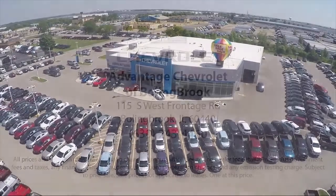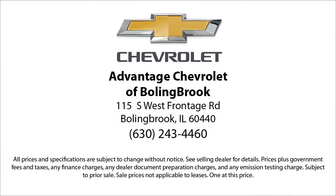Here at Advantage Chevrolet of Bolingbrook, we can't be beat. So visit us today. We are conveniently located just off I-55 on Route 53, South Bolingbrook, exit 247.